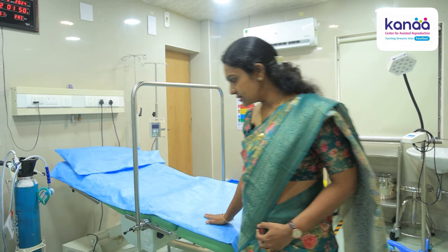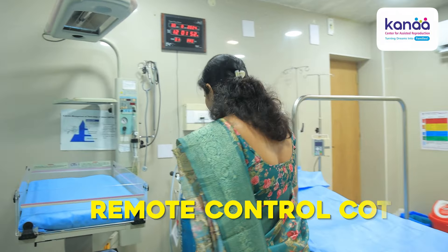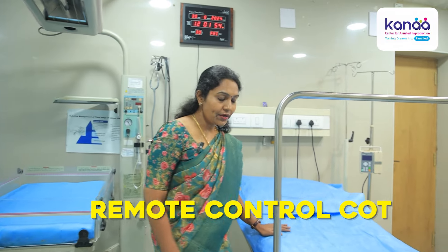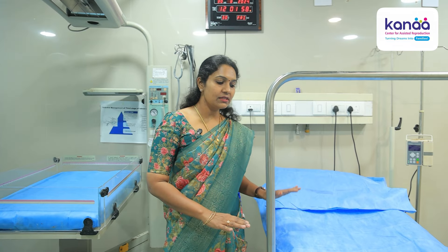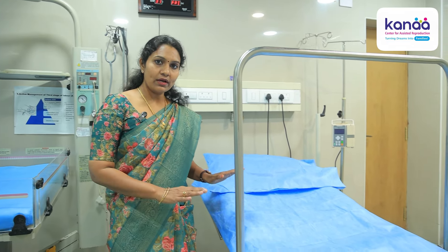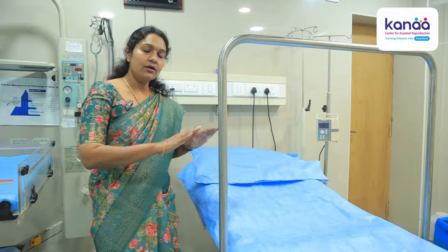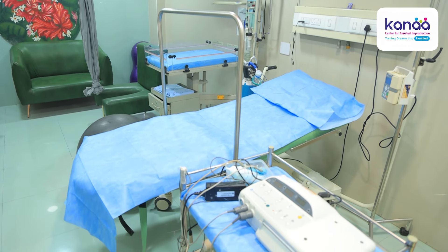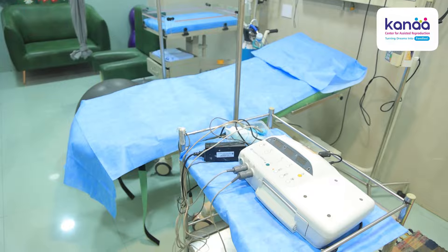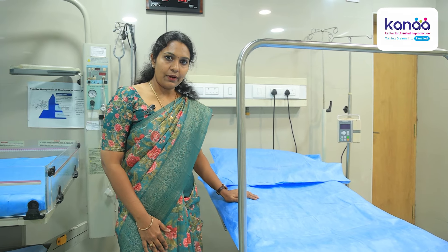This is a fully remote-operated cot. This is a speciality — we can pull it down and increase the height. This is how we can help the mothers adjust their position.